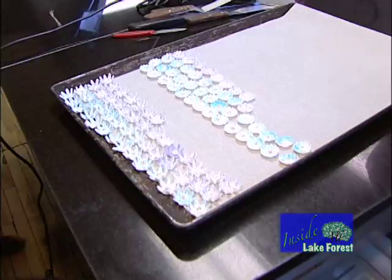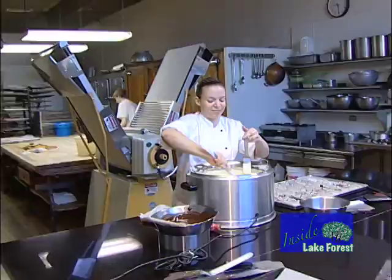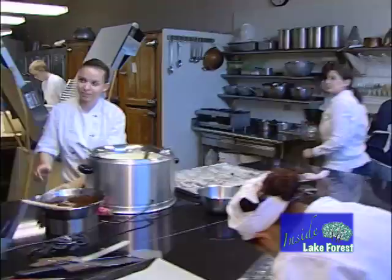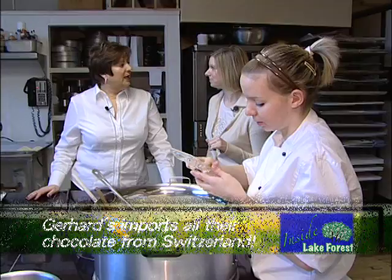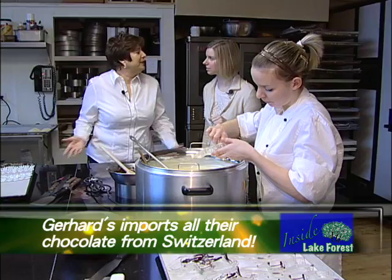Right now we're making some handmade flowers for Easter decorations on our Easter cakes. These are made from sugar with chocolate as decoration — it's a fondant product that we make. Over here we're starting our Easter bunnies. We use all Swiss chocolate from Switzerland. This young lady, Karin, is from Switzerland and learned her trade there.